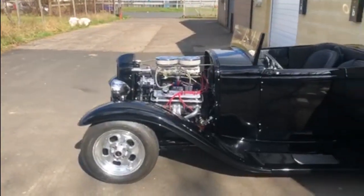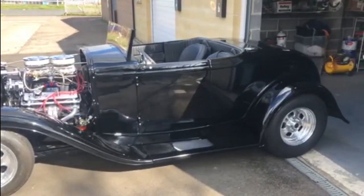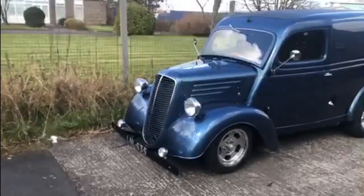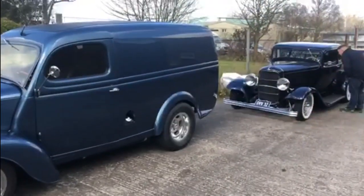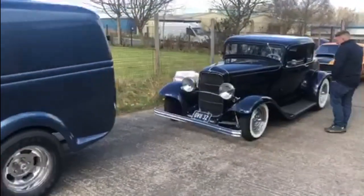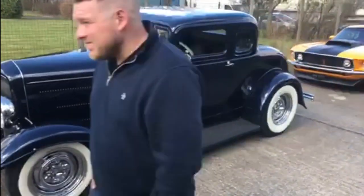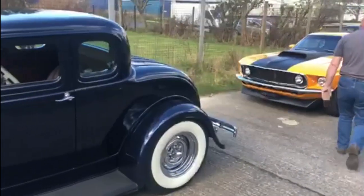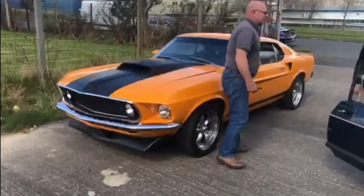The guys here also own this handcrafted Hot Rod. And then of course one of the other cars that turned out was that lovely Fordson van, followed by yet another Ford Hot Rod. And then of course a 1969 Mustang, not as modified as the white one is.